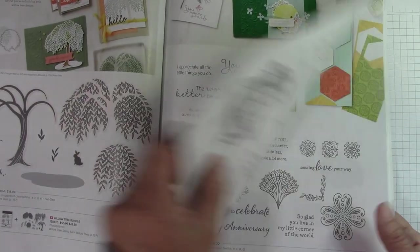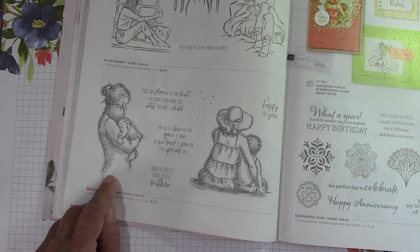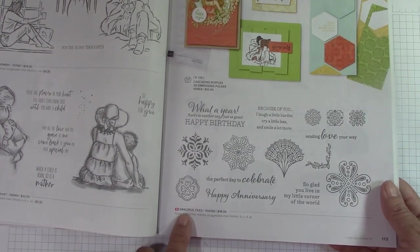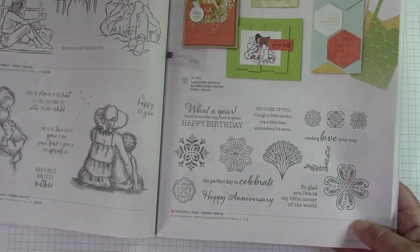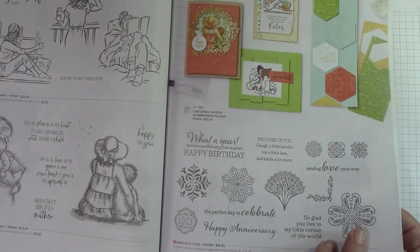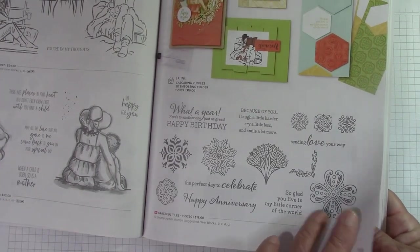Hydrangea Haven carried over. In the Moment carried over. Places in the Heart — this is new. If you know anyone who's had a little one, how sweet. Graceful Tiles — this is new. Kind of fun looking to play with. Makes nice backgrounds. It's an elegant stamp set with these little tiles — I think those are pretty cool.